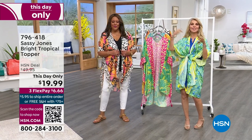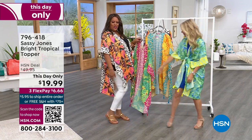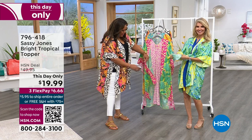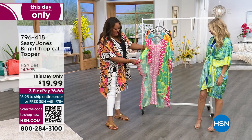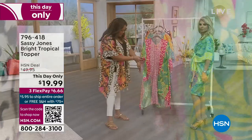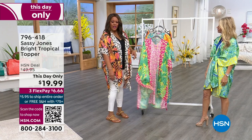Definitely wear this to the pool during the day and then wear this in the evening with your husband for a date night or your girlfriends. That looks so cute with the white pants — just put on a little white jean. And all the tassels — I love the little tassels. If you get the green, it has a little hot pink tassel. The tassel is at the splits on the side.